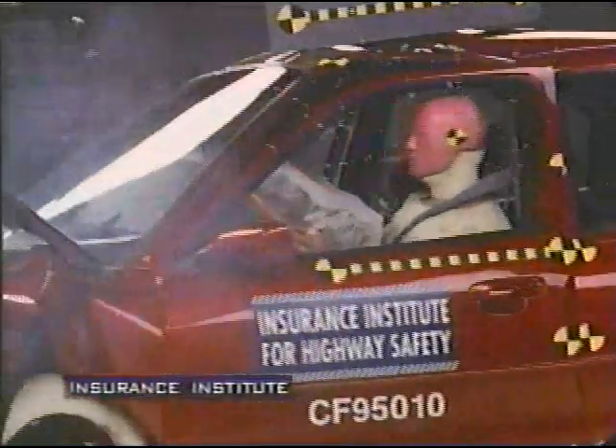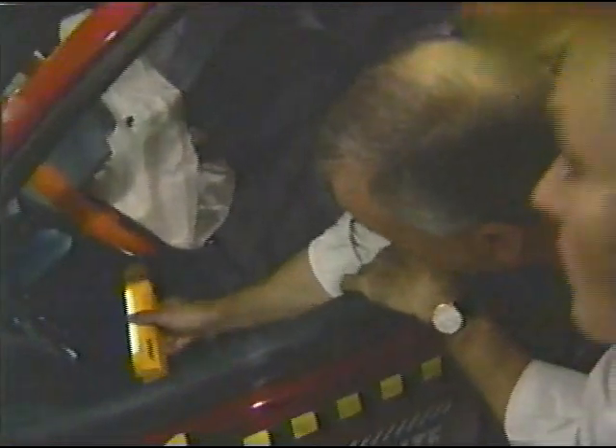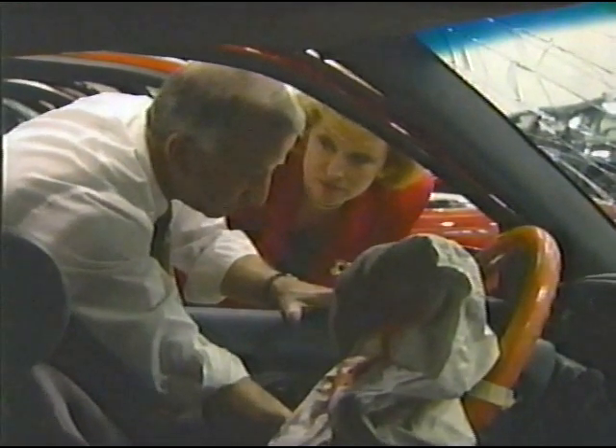This is the same car you just saw in the government test — now in our test. Look at the difference. Incredible. Last spring, Dateline showed you how some popular new cars could pass the government's safety standards but fail the Institute's new test. One of those cars was the Ford Contour — you can see it's actually tearing and ripped apart in there. Although there were no serious injuries to the head or chest, the Institute said the Contour did a poor job of protecting the driver's legs. This is a crash where someone could not walk away — major injuries, breaks, dislocations to both legs, both feet.